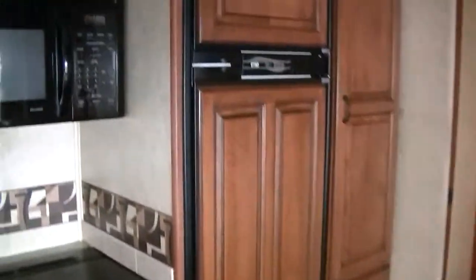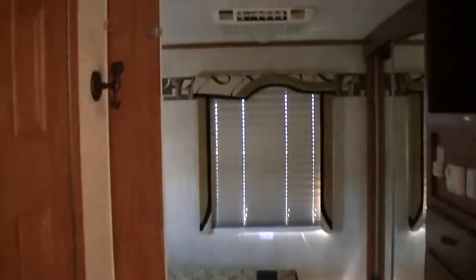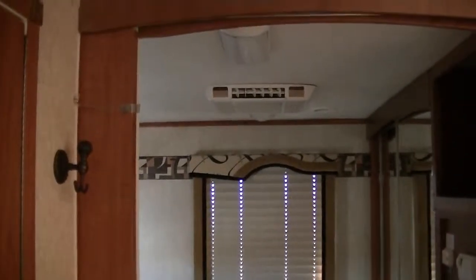There is your 8 cubic foot Norcold refrigerator. It has ducted AC in the living room area, and then in the bedroom you have the 13.5 non-ducted AC which will freeze you out.